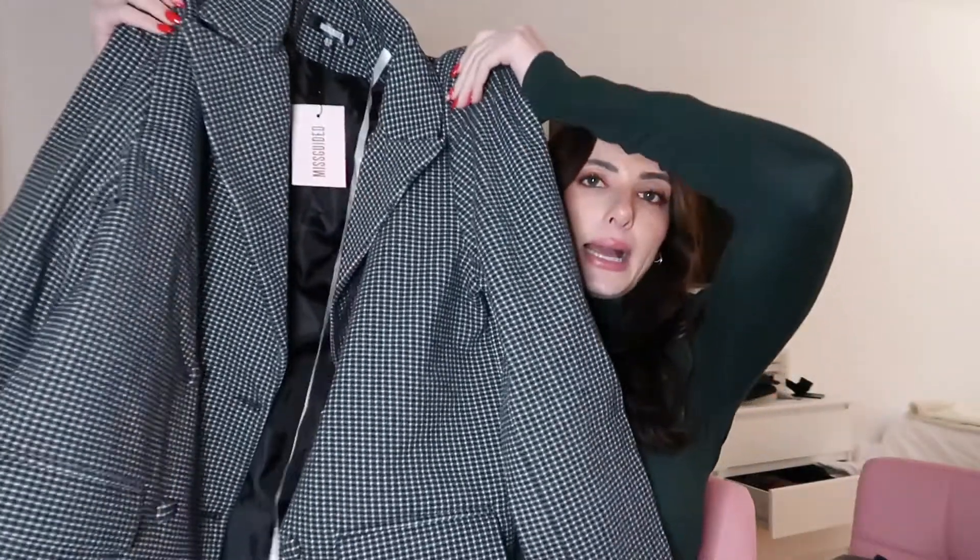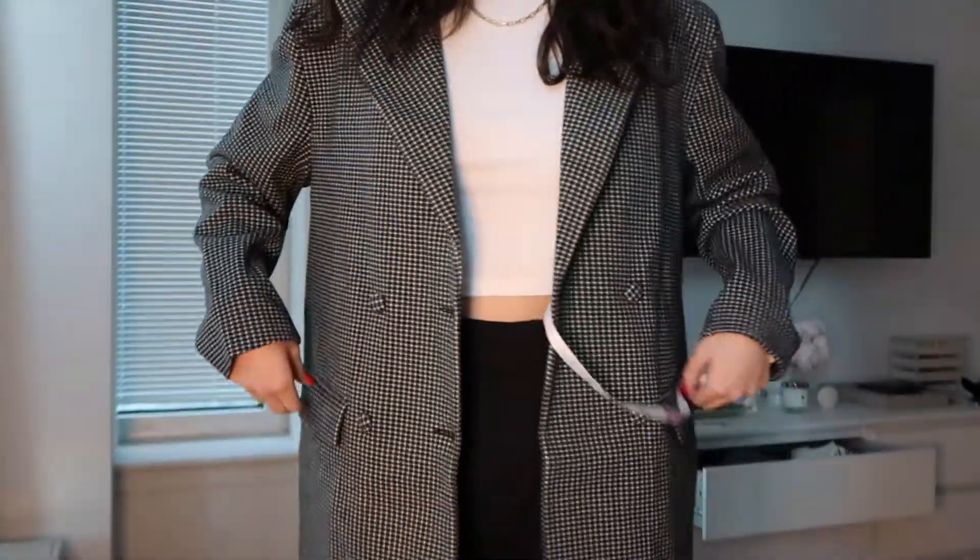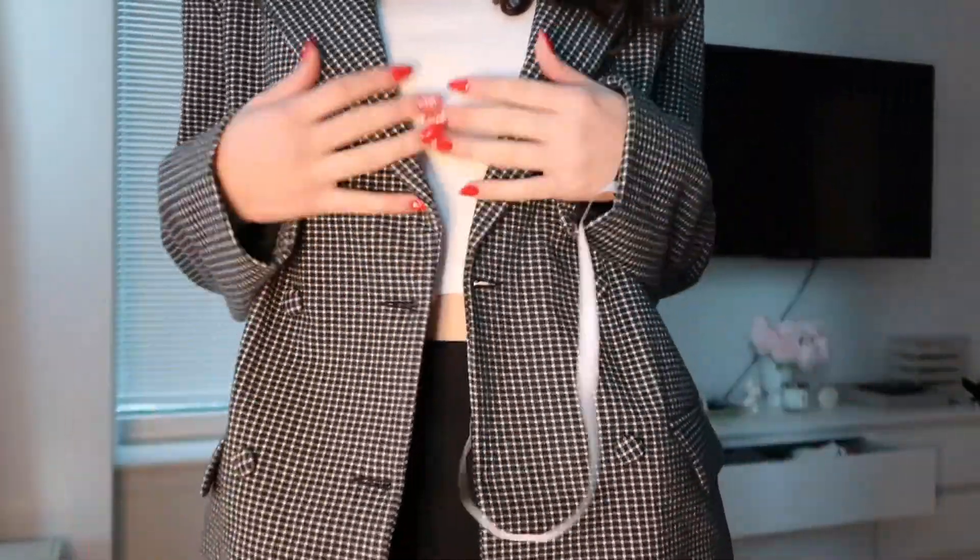Let's hop into the actual clothing part. This is from Misguided and it's a big blazer coat. I did try a lot of this stuff on so I'll try to leave a clip for each piece. This one is so big and oversized and it is so cute on. It's heavier, so if you're looking for something like a heavy blazer that acts more like a coat but looks like a blazer, this is it.